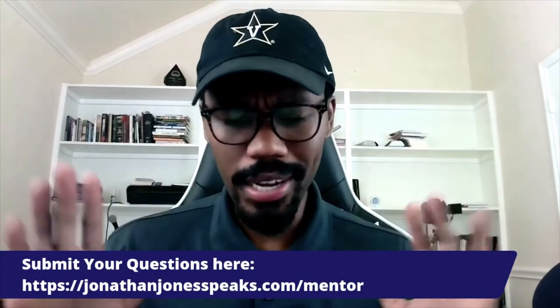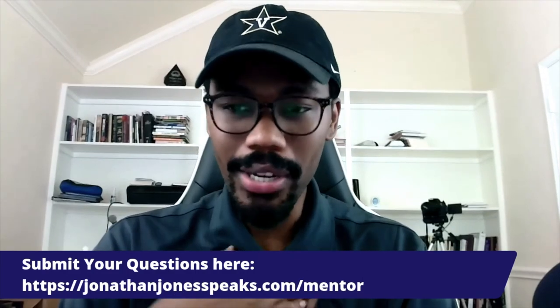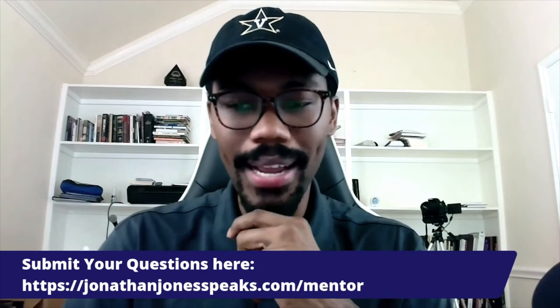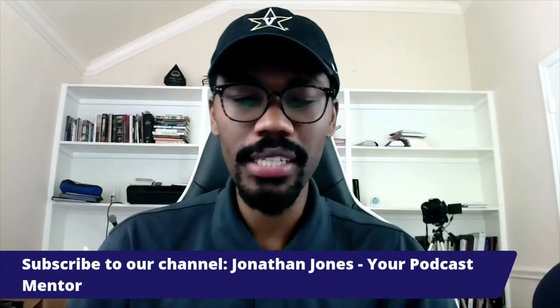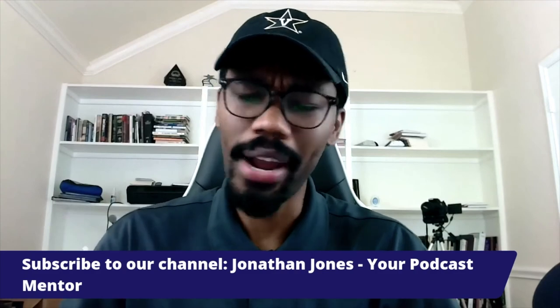If any other questions come up, I would encourage you to go to JonathanJonesSpeaks.com/mentor. There is all our information about the podcast, and you can scroll all the way down to the bottom and submit an audio question. I'll get the audio and your question has a chance to be featured on the show. Also, if you've gotten any value from this episode, subscribe to our channel — Jonathan Jones dash Your Podcast Mentor on YouTube. And please share this with a friend. If you have information that can help change somebody's situation, don't be a hoarder of that information — share it.